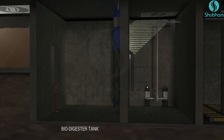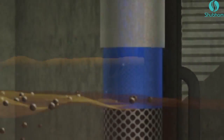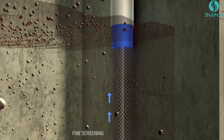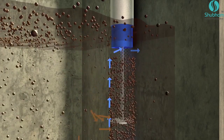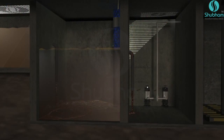In the biodigester tank, sewage undergoes anaerobic conditioning and sludge bulk settles at the bottom. The finer portion then passes through a fine screen, which is equipped with a hassle-free cleaning mechanism.